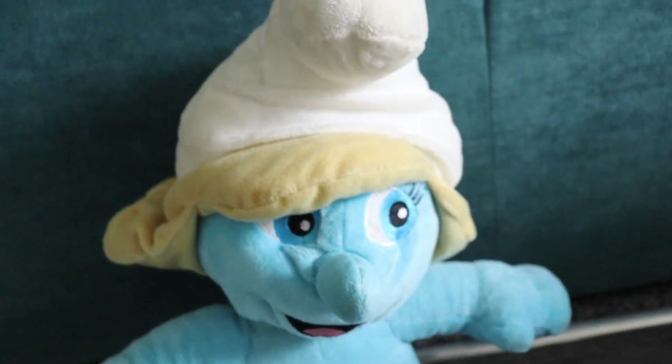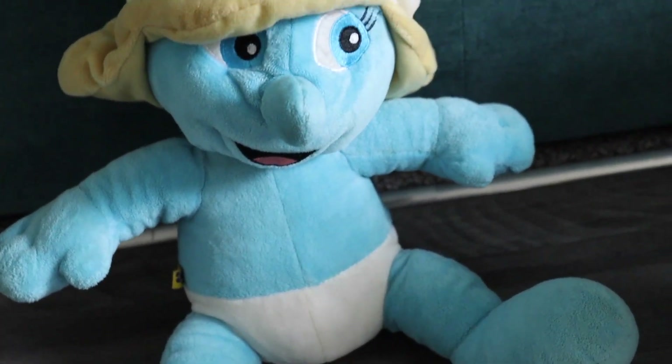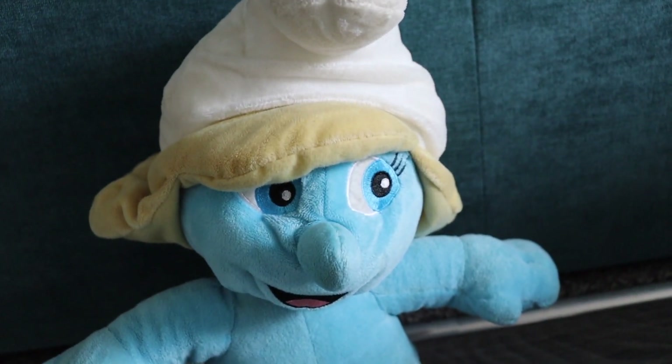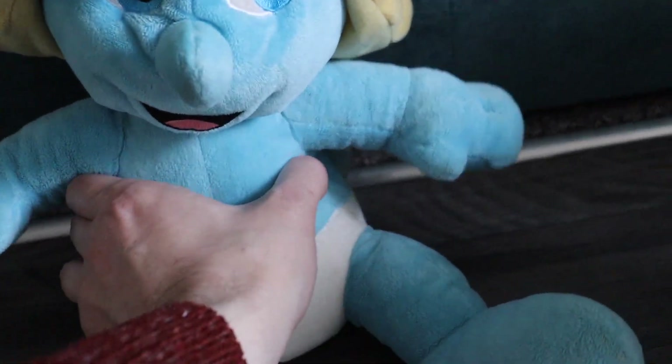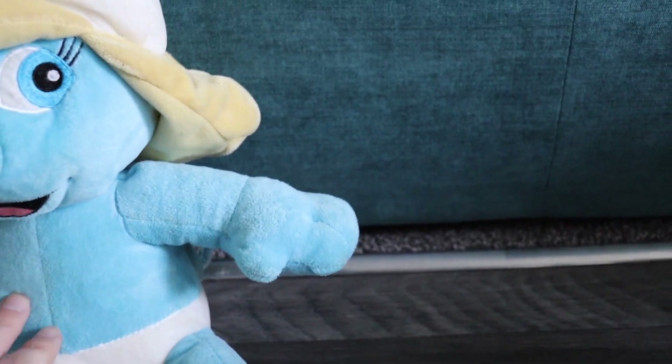Onto the rest of the haul, which is all plush. We start off with this — it's a Build-A-Bear Smurf. I didn't even know they did Smurfs at Build-A-Bear. This was a pound. I've looked it up and it's worth about £9.99, so not brilliant but not too bad I suppose.